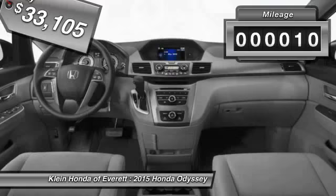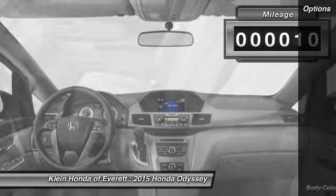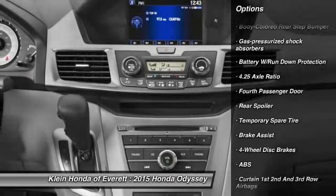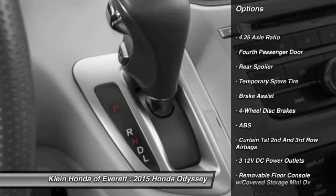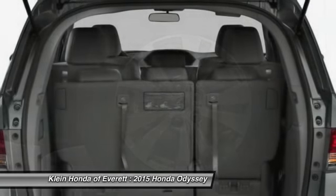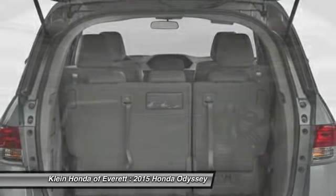This vehicle has less than 100 miles. Here are some of this vehicle's great options: anti-lock braking system, power steering, driver airbag, adjustable steering wheel, front wheel drive, cruise control, four wheel disc brakes, aluminum wheels, and universal garage door opener.